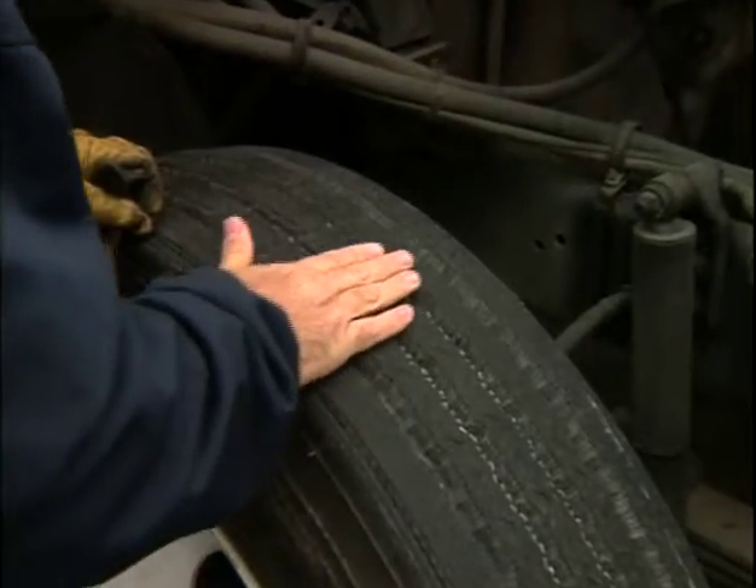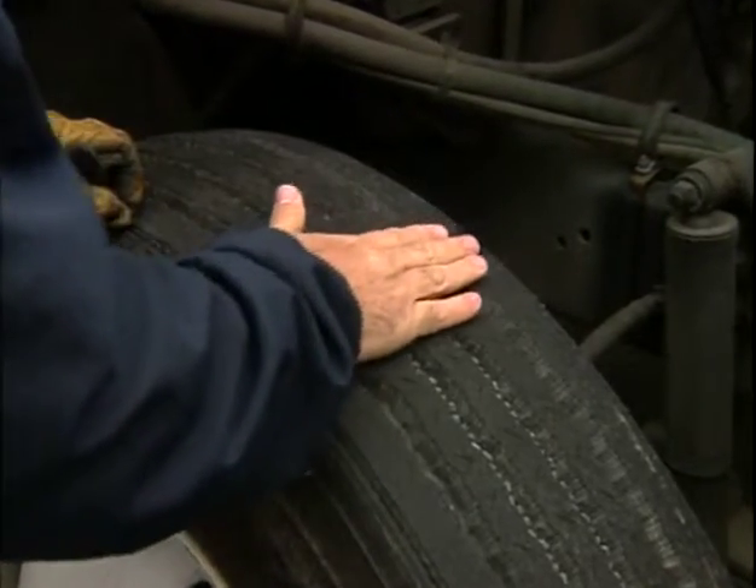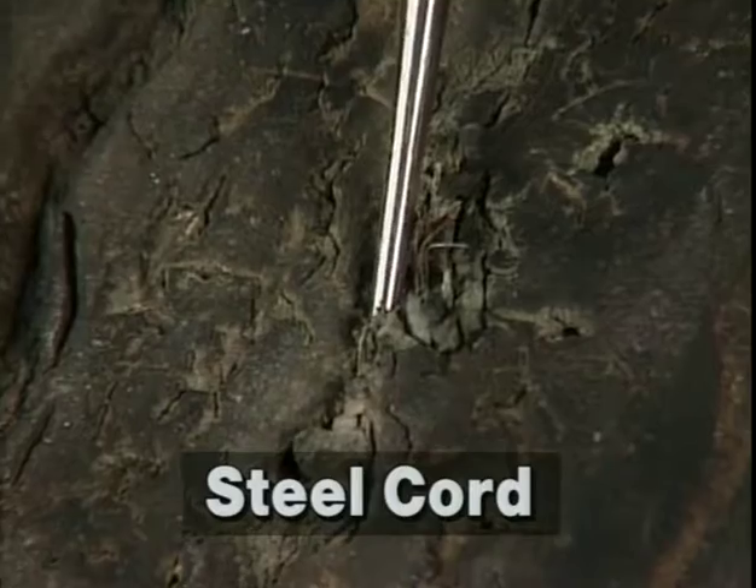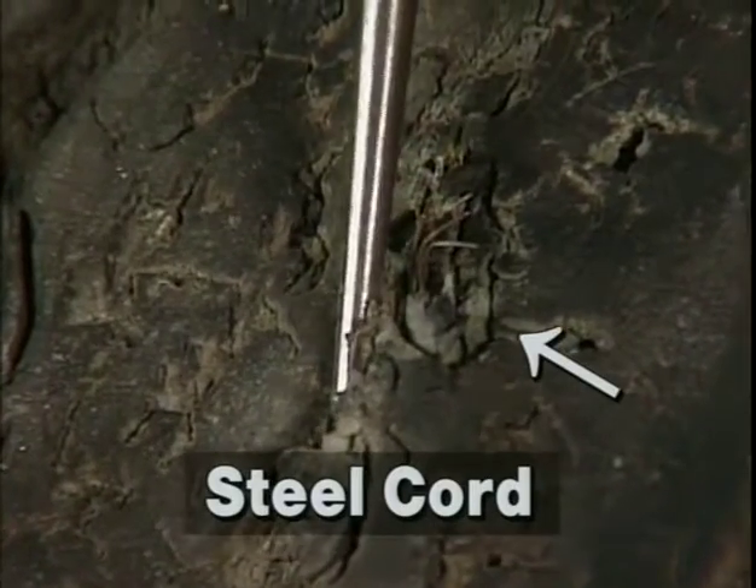As you measure tread depth, note any unusual wear or damage. A certain number of tread cuts are normal, but beware of any cuts so deep you can see steel cord. If cord is exposed, the tire must be replaced.